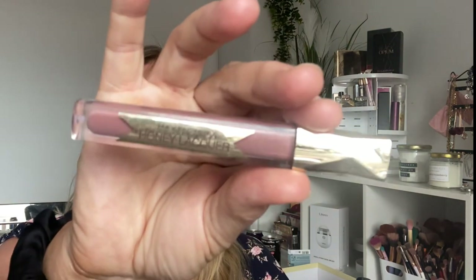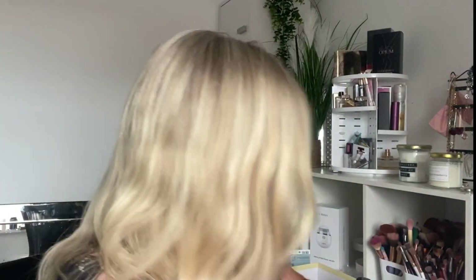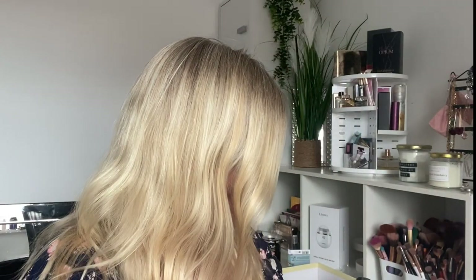This is a declutter: a Max Factor Honey Lacquer. It smells really strongly of honey and it's gone off — I've had it for donkeys, probably about seven years or more. The shade is actually quite nice but it stinks, it's definitely gone off. Bye-bye to that. It was quite nice in its day but it's definitely past it.